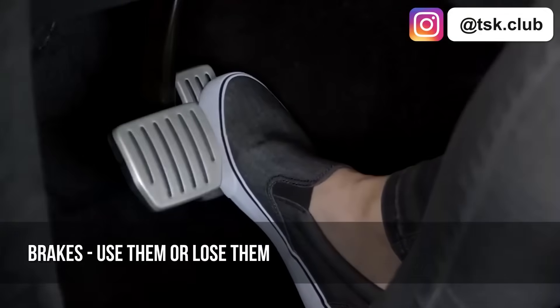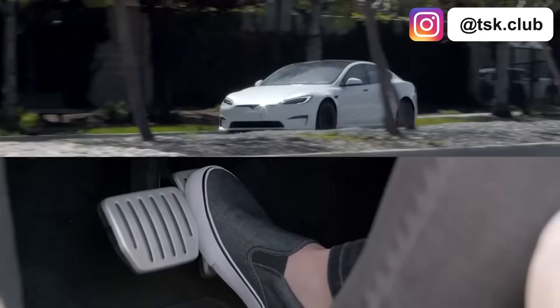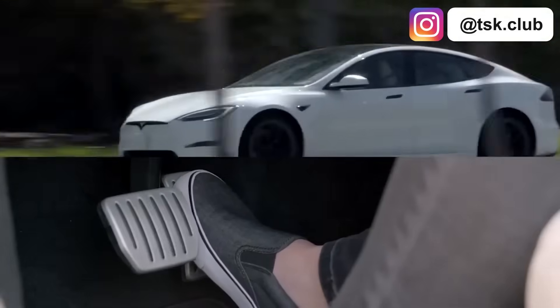Tesla's regenerative braking is so strong that some drivers never use mechanical brakes. But hopefully that type of person isn't watching our channel — we talk about emotional, powerful cars here.